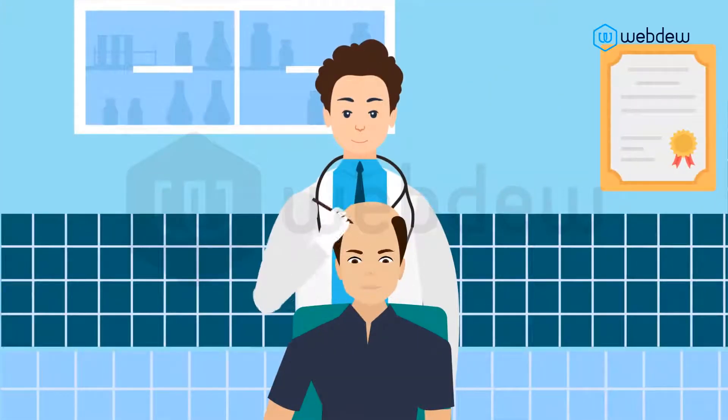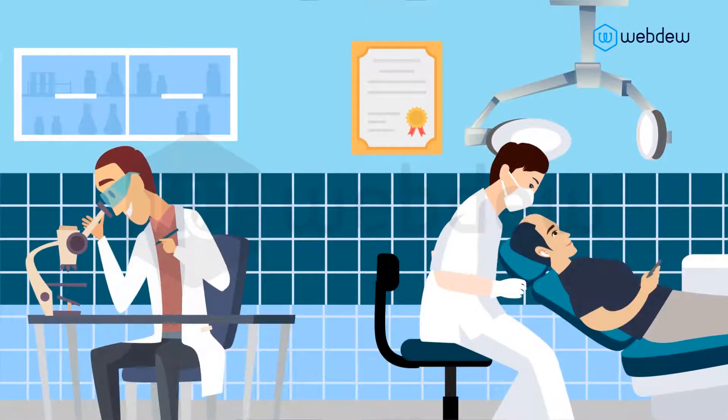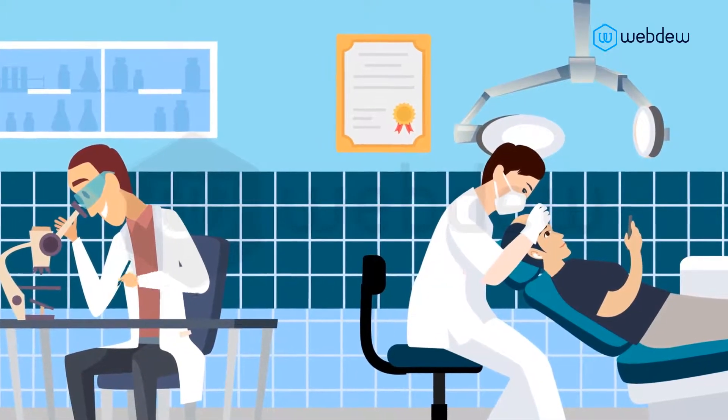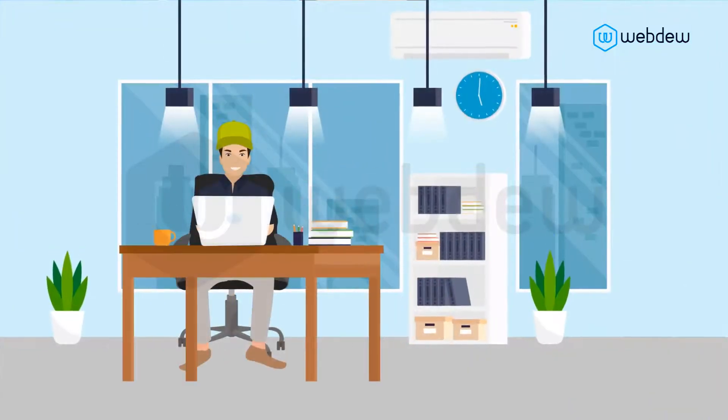The morning of your procedure, you will meet with your surgeon to review the procedure. The procedure will take four to eight hours. You are awake during this time and free to watch a movie, play on your phone, or relax. You can return to work in as little as a few days.